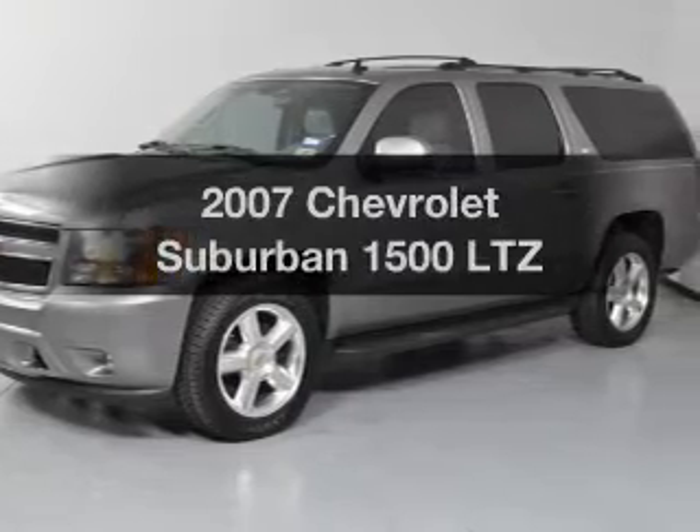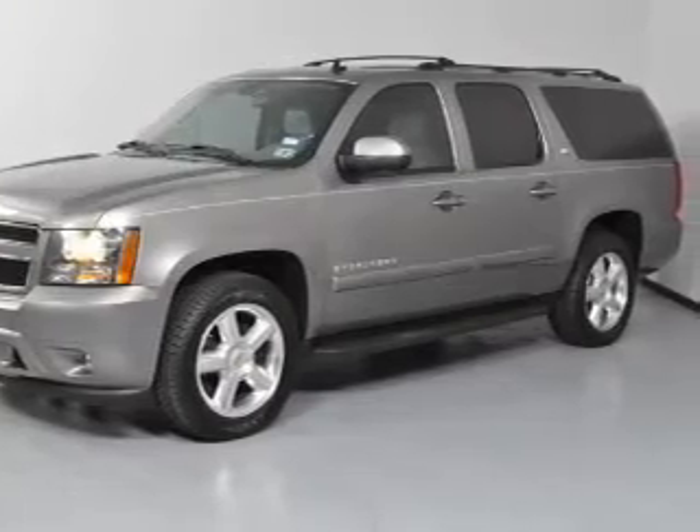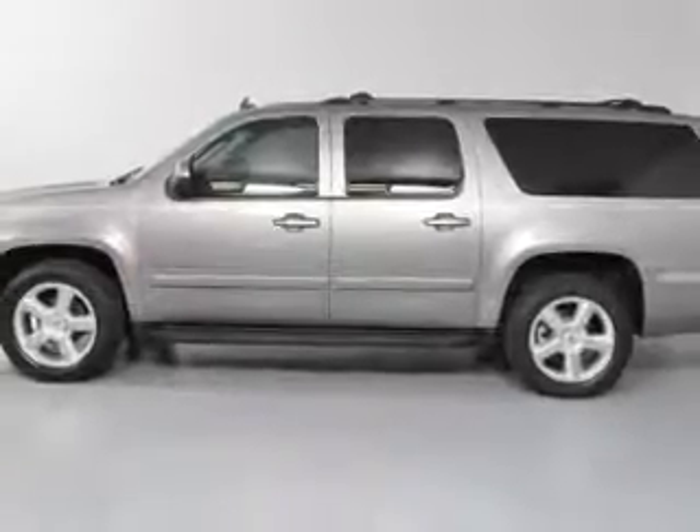Imagine yourself in this 2007 Chevrolet Suburban. If you're looking for a first-rate auto, this one could be yours today.